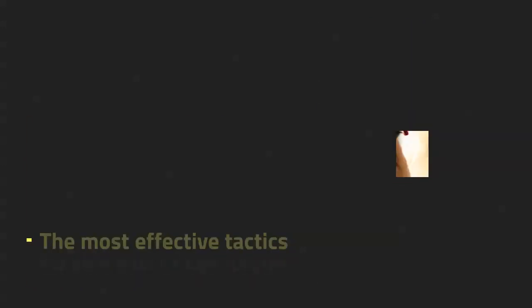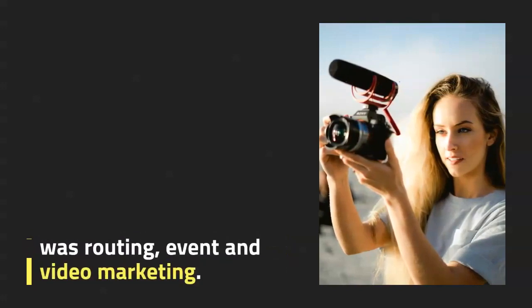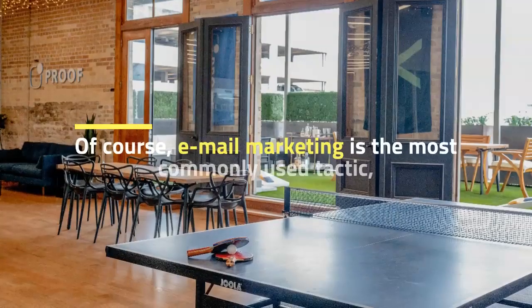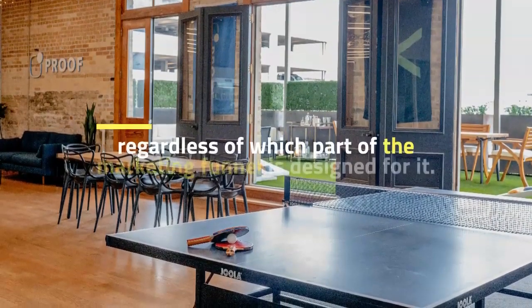In that order, the most effective tactics for this part of the funnel were routing, event, and video marketing. Email marketing is the most commonly used tactic, regardless of which part of the marketing funnel it is designed for.